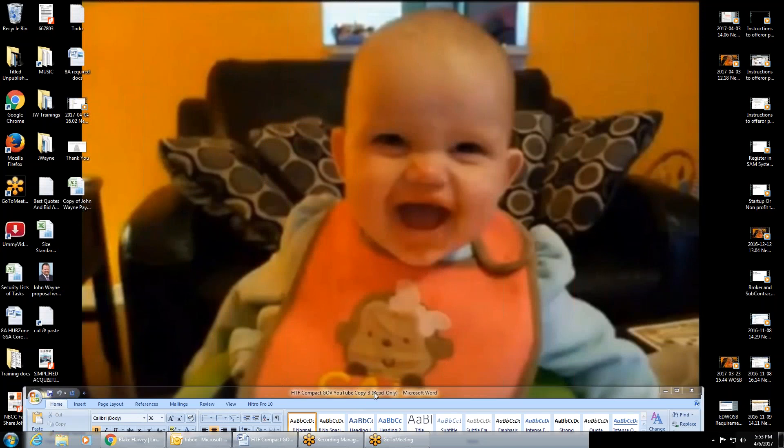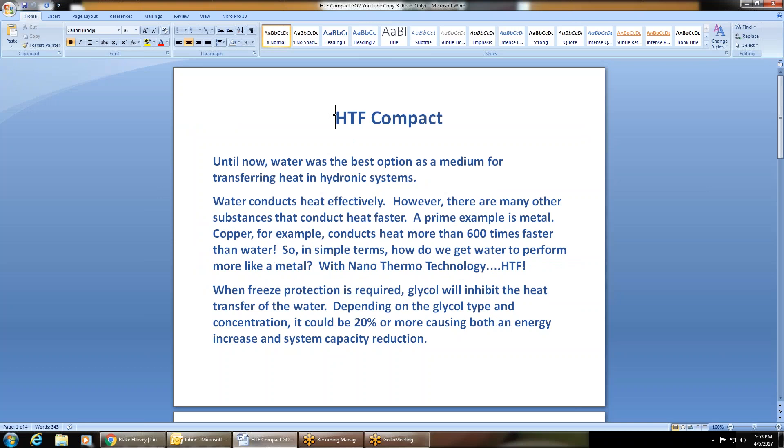So it's called the HTF Compact. Until now, water has been the best option as a medium for transferring heat in hydronic systems. Water conducts heat effectively; however, there are many other substances that conduct heat faster. A prime example is metal — copper, for example, conducts heat more than 600 times faster than water. So in simple terms, how do we get water to perform more like metal? With nano thermo technology: HTF.